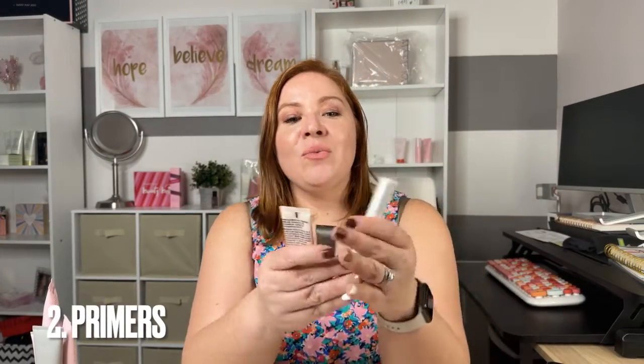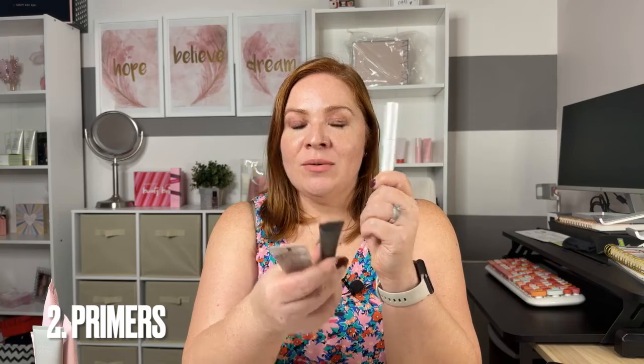That is super important, so you want to have an easy simple skincare routine. You want to have primers — a lash primer which is going to make your lashes fan out and look beautiful, and an eyelid primer which is going to keep your eyeshadows looking intact, more pigmented, and lasting all day.